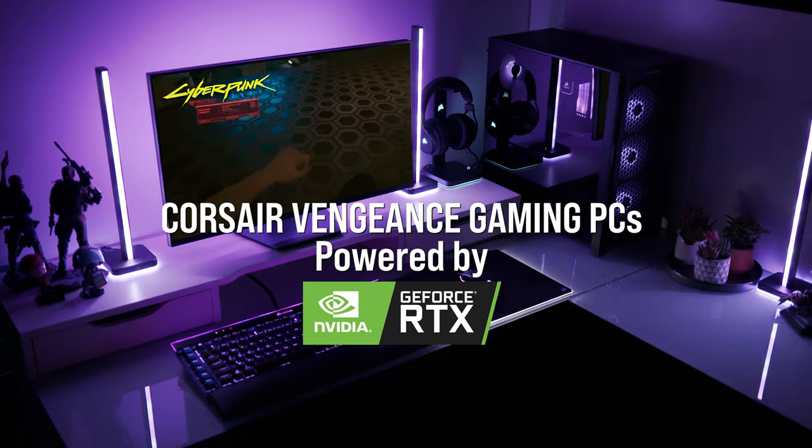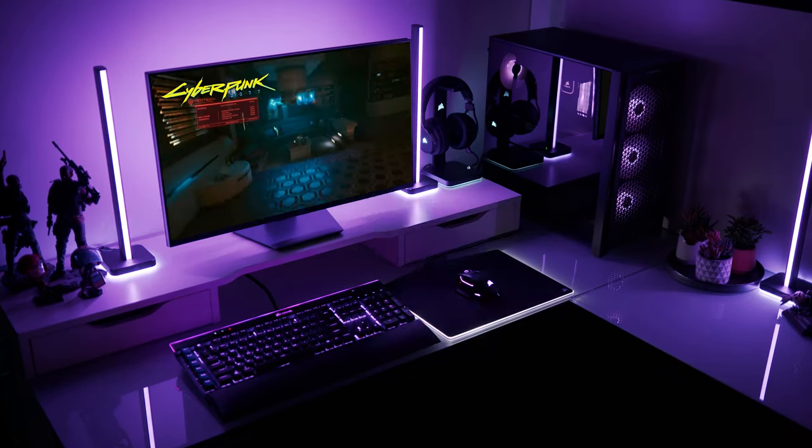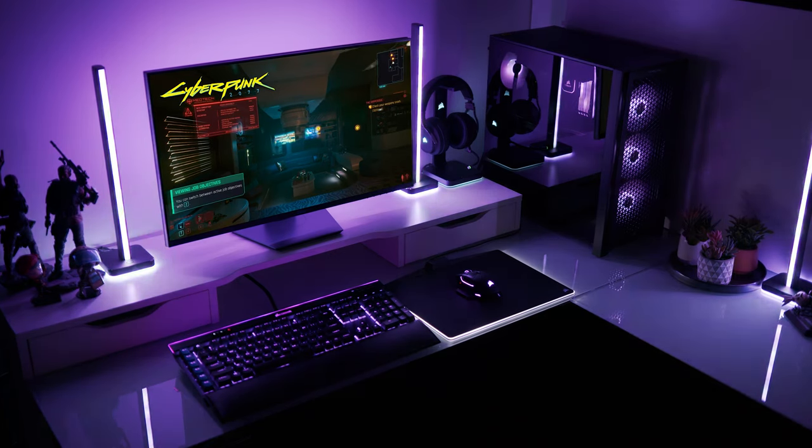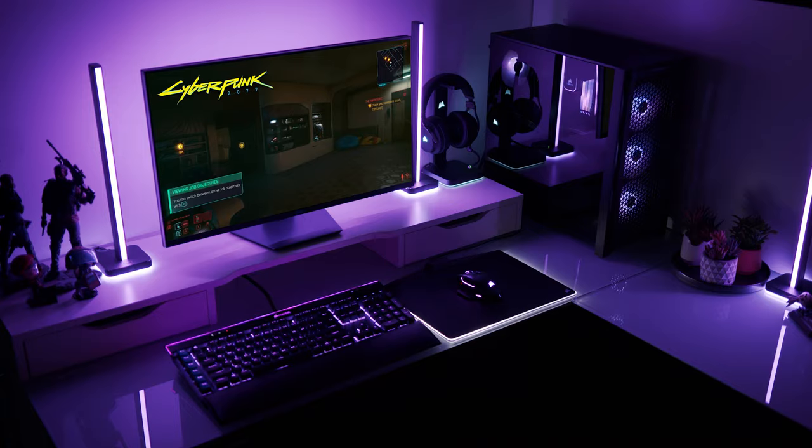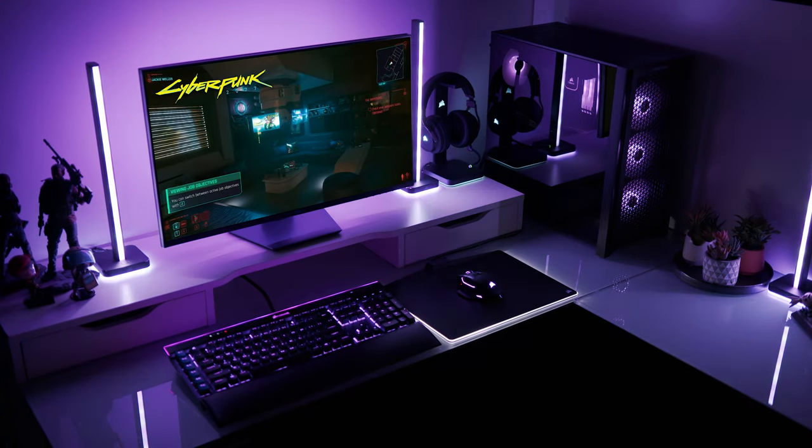Corsair Vengeance gaming PCs, powered by NVIDIA RTX graphics, unlock truly next-gen gaming experiences with technologies like RTX for real-time ray-traced lighting and reflections, as well as DLSS for improved frame rates at high resolution.